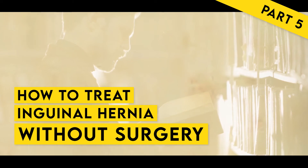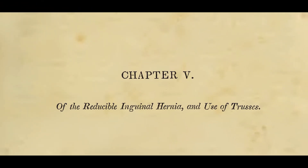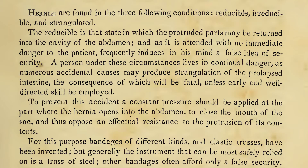How to Treat Inguinal Hernia Without Surgery, Part 5. Chapter 5 of the Reducible Inguinal Hernia and Use of Trusses. Hernias are found in the three following conditions: reducible, irreducible, and strangulated.